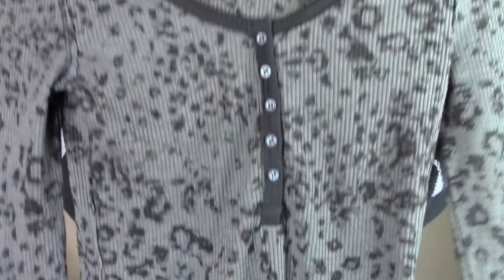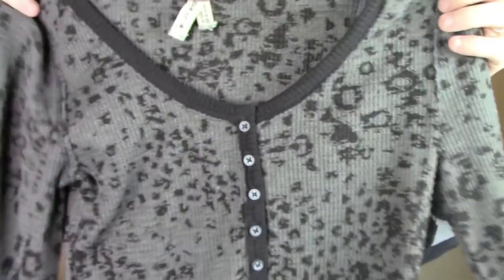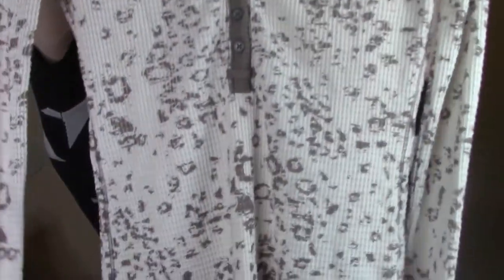I was able to pick up these two Free People tops. They're both pretty much the same design, but they have this leopard print and then the long cuffs. There was this one and this one — they're in really good condition, they feel pretty new. These retail for $68 each.